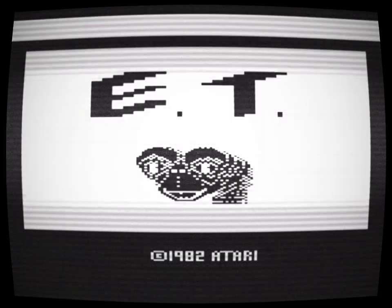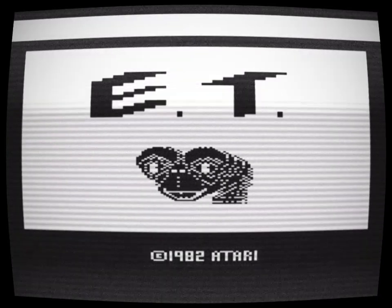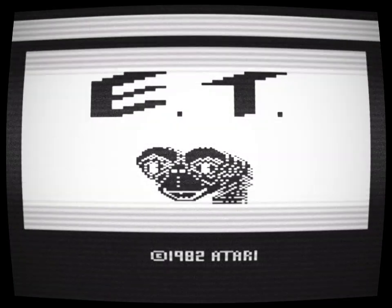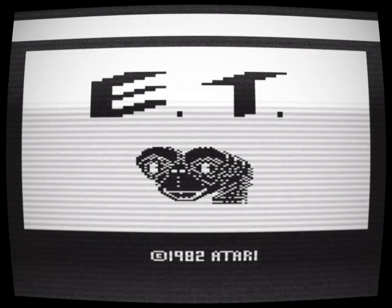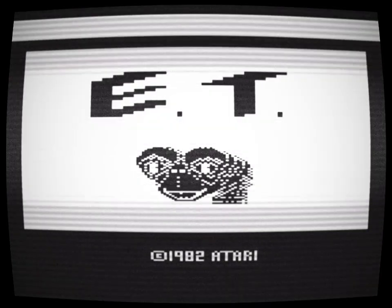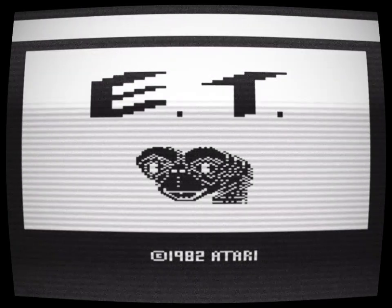You remember that crappy E.T. game for the Atari 2600? Recently, it has been boosting in popularity, mostly because of people reviewing it. I don't know why, but I used to actually like this game. Back then, I was kind of a weird kid.